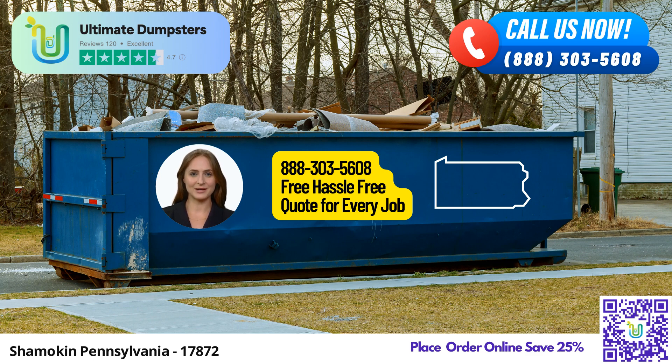When it comes to pricing, Ultimate Dumpsters offers flexible and affordable options. They provide free quotes and estimates for every job and customer, allowing you to plan your budget accordingly. What's more, if you place your order in the morning, they ensure same-day delivery, saving you valuable time and enabling you to get started on your project promptly.